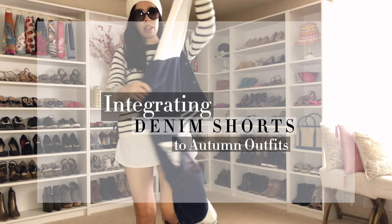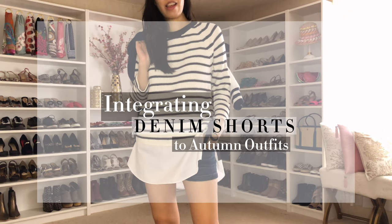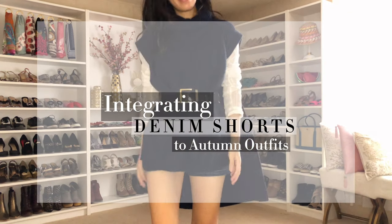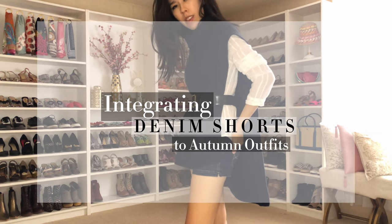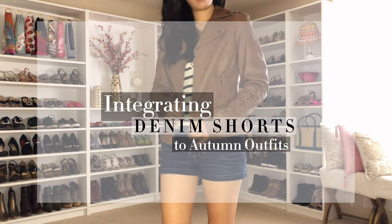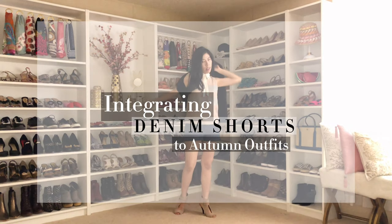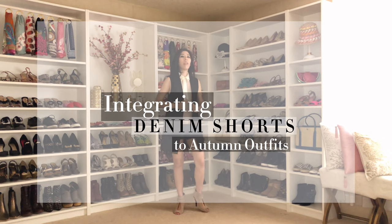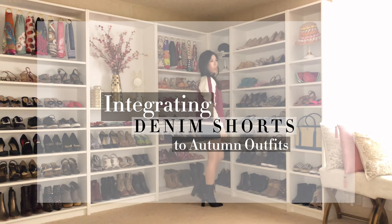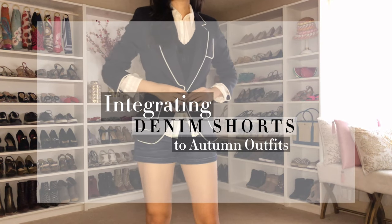Denim shorts are the MVP of all my summer pieces. I have accumulated quite a few, but the pair that has gotten the most wear are my dark wash shorts. Though summer has reached its conclusion, I wanted to show you how I would style these for fall. I'm able to survive colder months simply by bundling up on top. I live in San Diego, so we get toasty weather year-round. Denim shorts work well with so many outerwear pieces, so let's start.